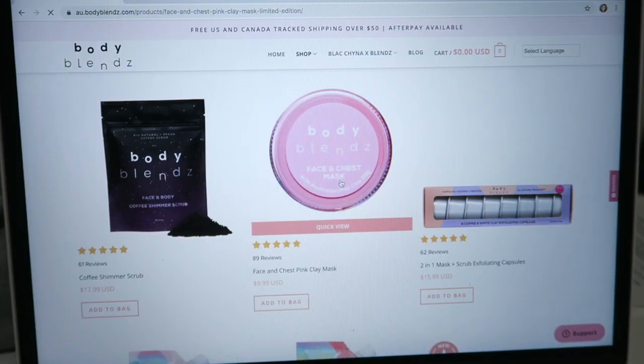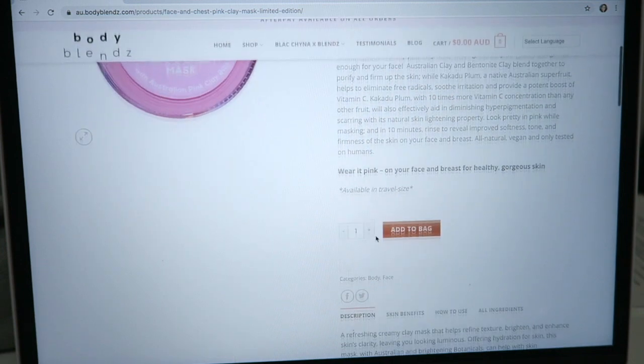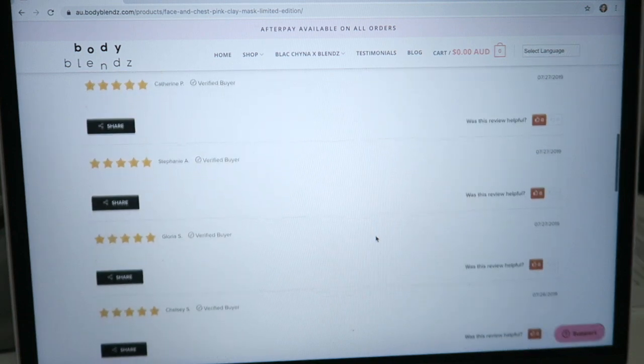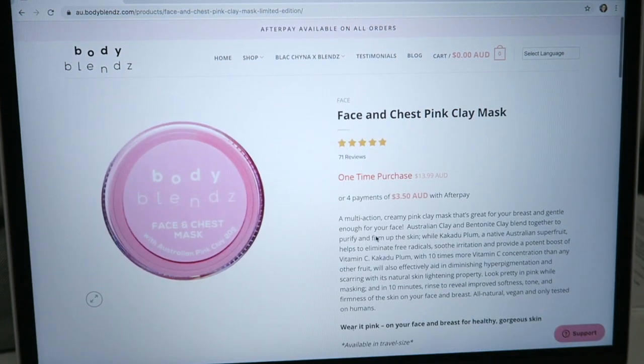This face and chest mask is a multi-action creamy pink clay mask that's great for your breasts and gentle enough for your face. Australian clay and bentonite clay blend together to purify and firm up the skin, while Kakadu Plum — a native Australian superfruit — helps to eliminate free radicals, soothe irritation, and provide a potent boost of vitamin C. Kakadu Plum with ten times more vitamin C concentration than any other fruit will also effectively aid in diminishing hyperpigmentation and scarring with its natural skin-lightening properties.